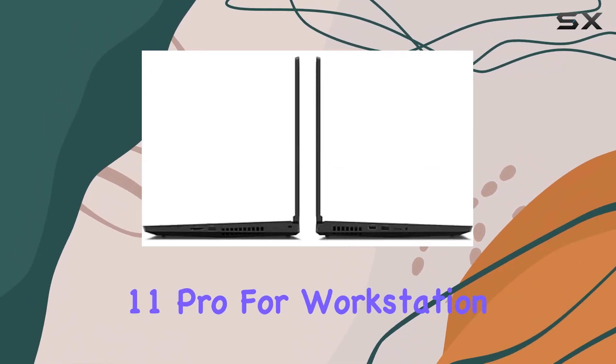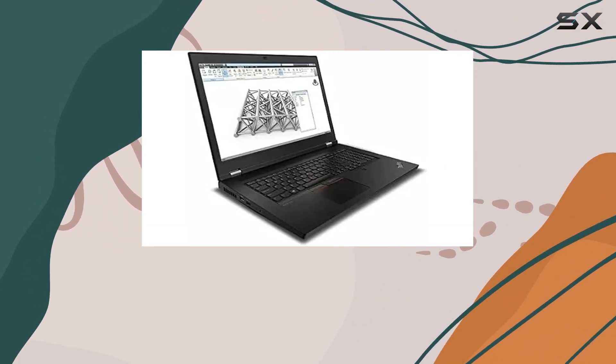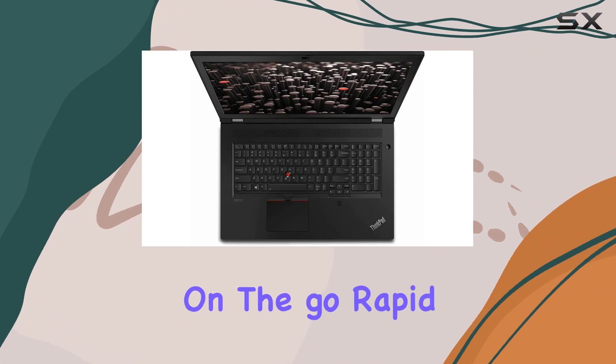Running on Windows 11 Pro for Workstations, the P17 Gen 2 offers a seamless and secure operating system. The inclusion of a fingerprint reader adds an extra layer of security, while the backlit keyboard ensures productivity even in low-light conditions.